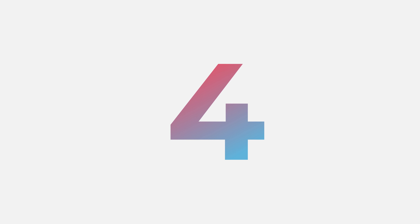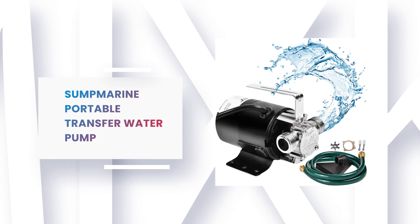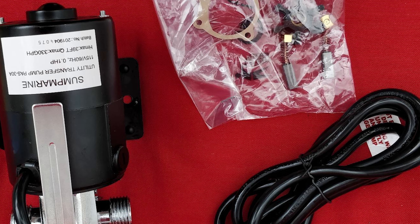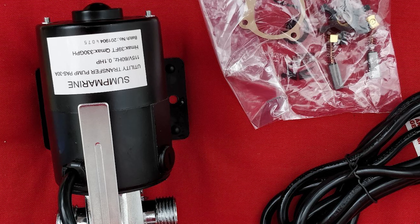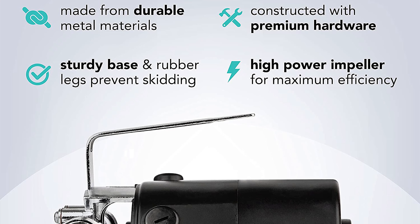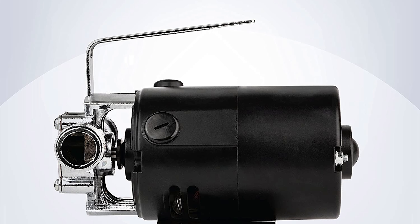Number 4: Sump Marine Portable Transfer Water Pump. The utility transfer water pump from Sump Marine is a 1/10 HP multi-purpose transfer pump capable of transferring up to 330 gallons per hour. This lightweight, portable utility pump is perfect for household applications and emergency use. It is compact, easy to store, and the perfect solution for household and light commercial use.